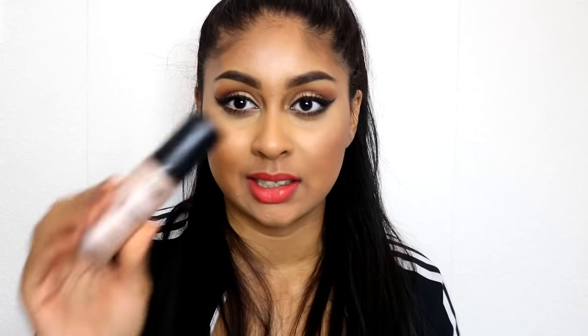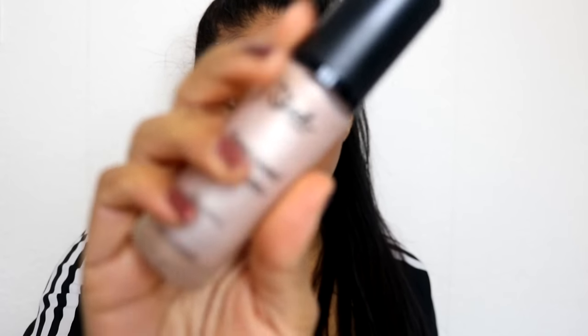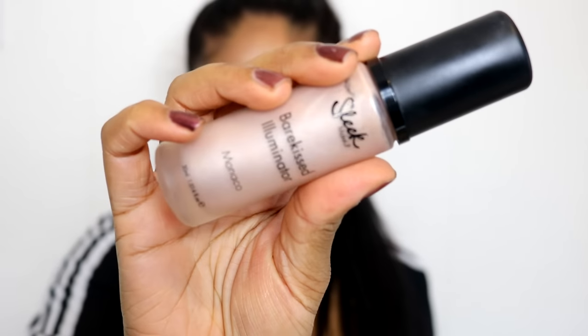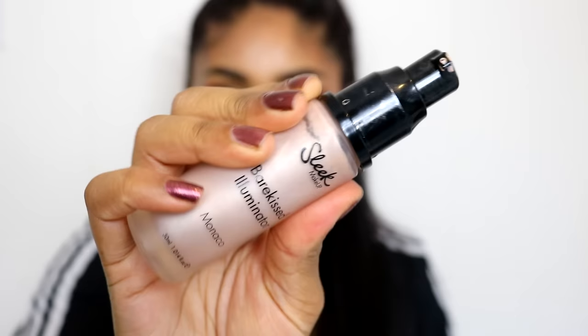The next product that I've been loving so much lately is the Sleek Bear Kissed Illuminator in the shade Monaco. This is what it looks like — it just comes in a pump like this and it's just so easy to use. I love it because it gives an amazing glow to your skin. It's very subtle and you get so much product. I think it's around £8.99 — all links as always will be in the info box.